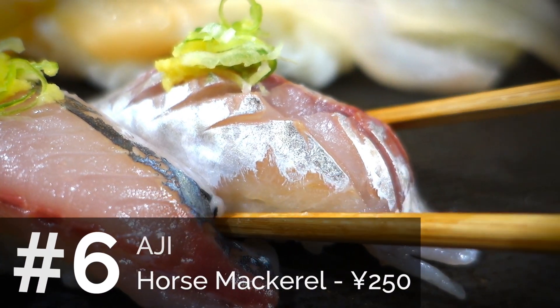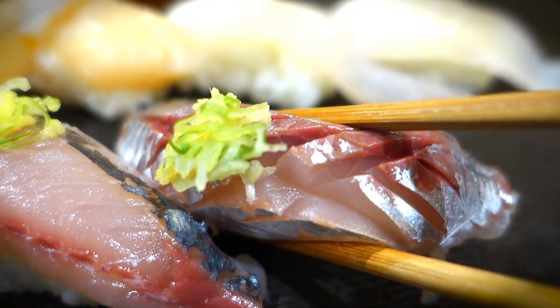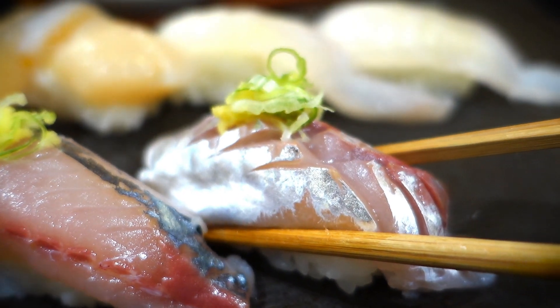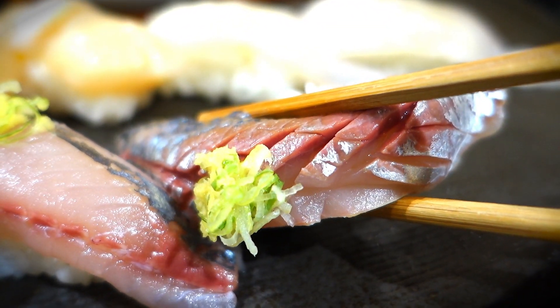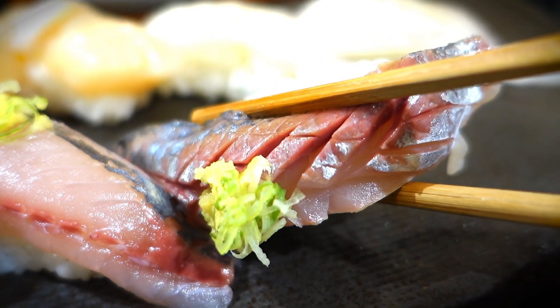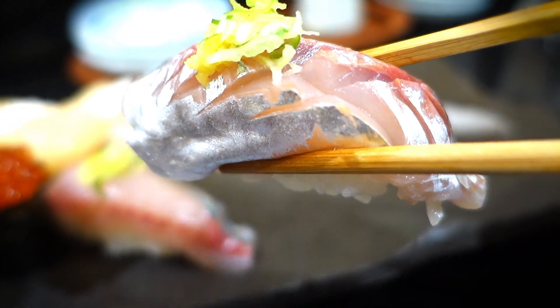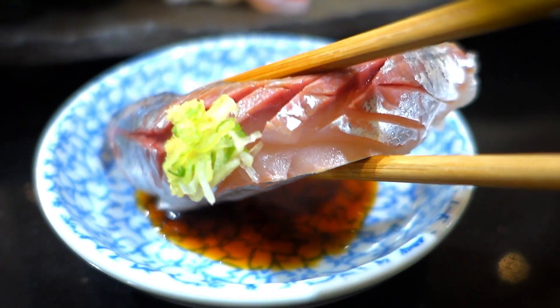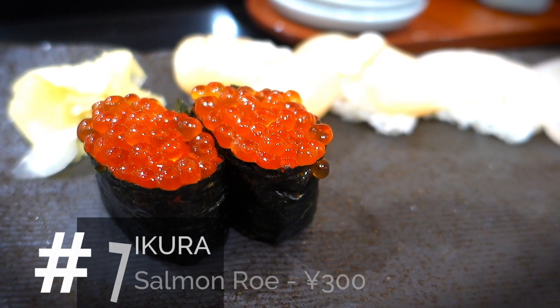That brings us to aji. I really like aji — it usually has ginger on top, which is different from other sushis that usually have wasabi. It's a nice change of pace. The fish itself has a kind of fishy flavor to it, but that ginger paste is very fresh. I like this sushi a lot.